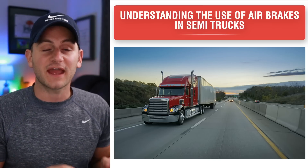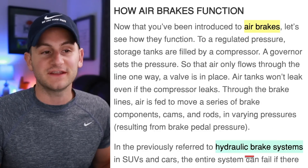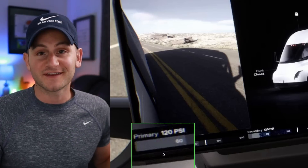That's actually a reading for the airbrake pressure. Most semis use airbrakes, whereas cars and SUVs actually use hydraulic brake systems. My apologies for that mistake.